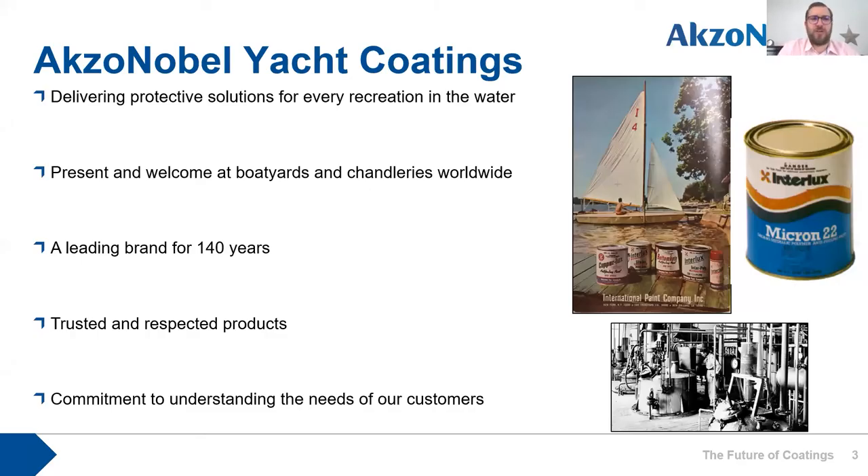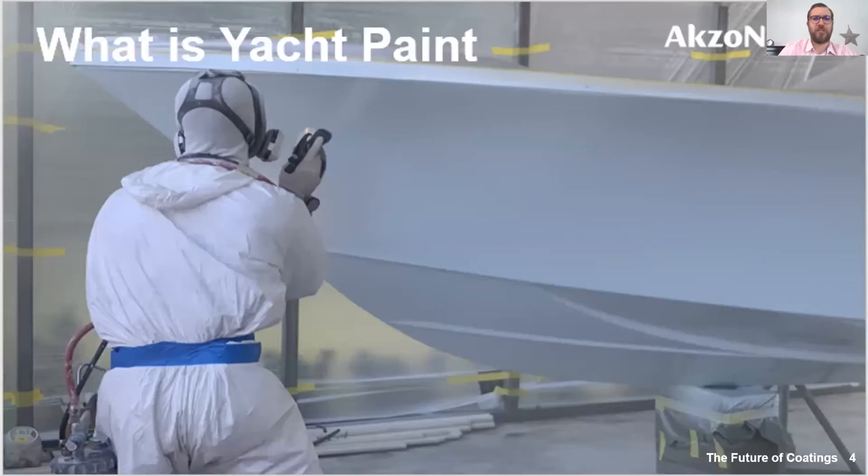There's a brief slide on AXO Nobel Yacht Coatings. You'll probably be well aware of one of our brands, International, which is available in most boatyards and chandleries across the world. It's been around for 140 years and is well-trusted and respected. We're constantly evolving and advancing our products to meet our customers' needs.